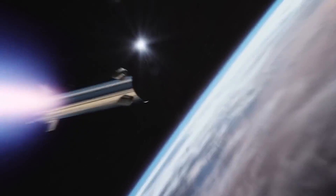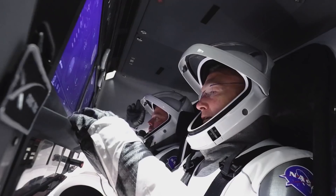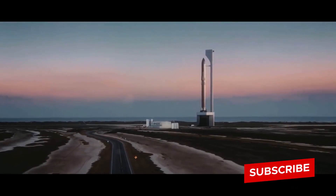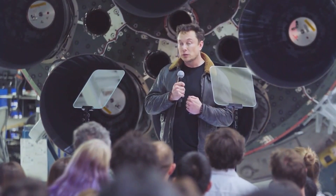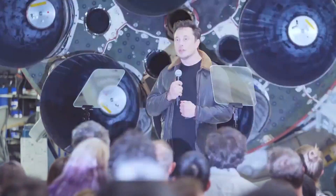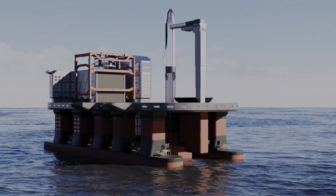SpaceX is trying to reinvigorate this type of experience for another generation of Americans. SpaceX CEO Elon Musk once remarked in an interview, "We want to inspire kids to say that one day they want to wear that uniform. What today is about is reigniting the dream of space."